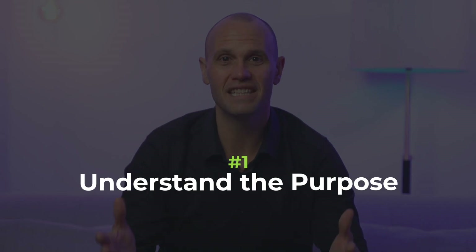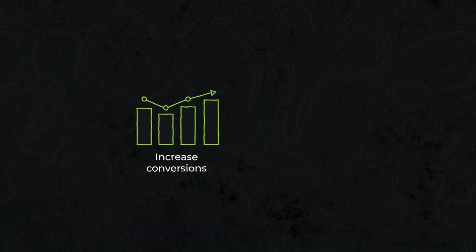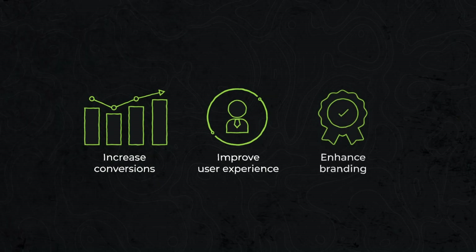Number one: understand the purpose. Before embarking on a website redesign journey, it's essential to understand the purpose behind it. Are you looking to increase conversions, improve user experience, or enhance your branding? Clearly identify your goals and align your strategy accordingly. A well-defined purpose will guide your decisions and ensure a successful redesign.